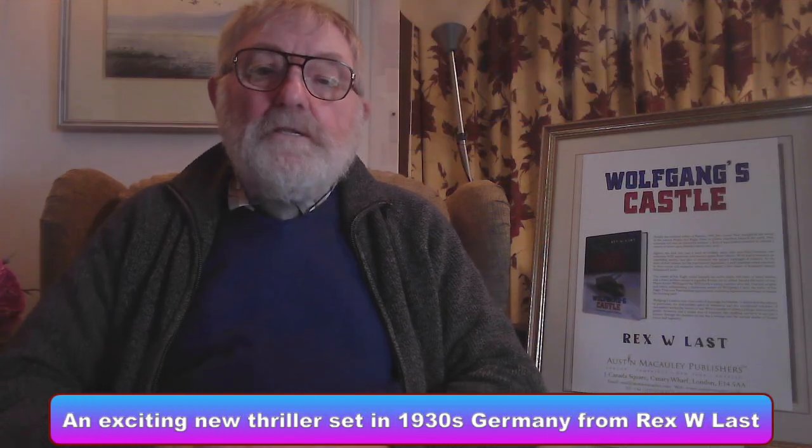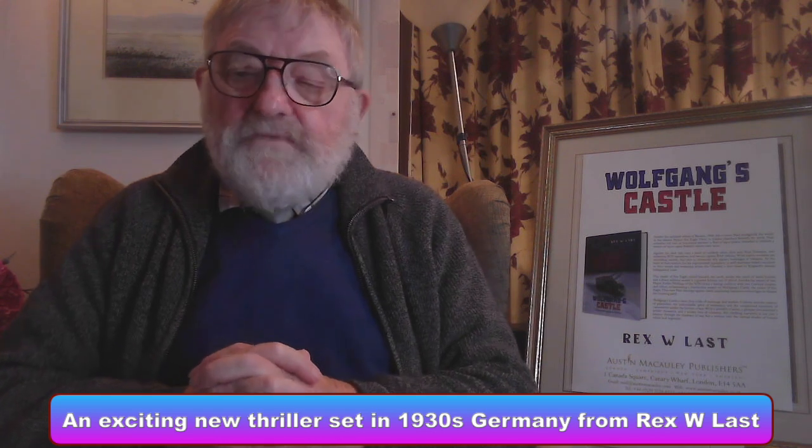Hi, welcome to my channel. I'd like to tell you a few things about my new novel. If you like what I call thoughtful page-turning thrillers, it should be just the thing for you. It's called Wolfgang's Castle and it's set mainly in southern Germany in World War Two.